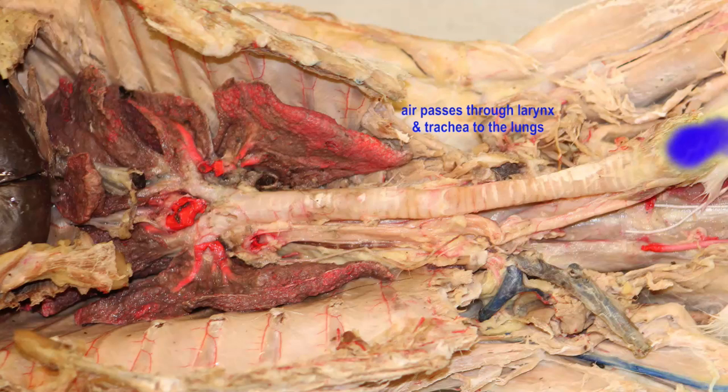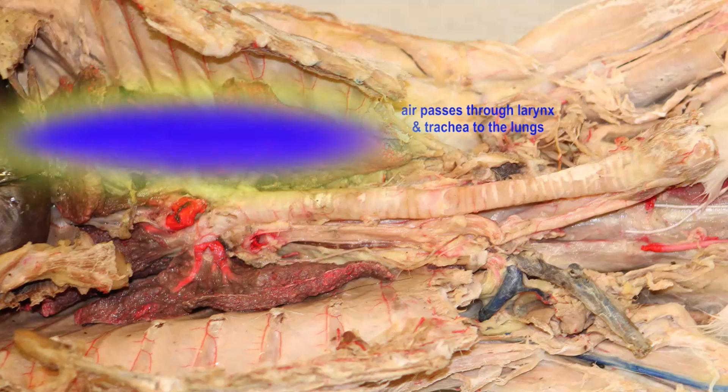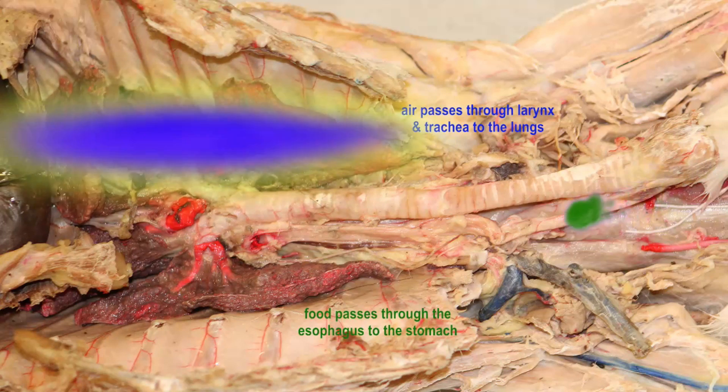There are two passages in the throat of the cat. There is the respiratory passage for air. Food will go from the oropharynx to the laryngopharynx to the larynx, which is composed of a number of cartilages, into the trachea to the lungs.